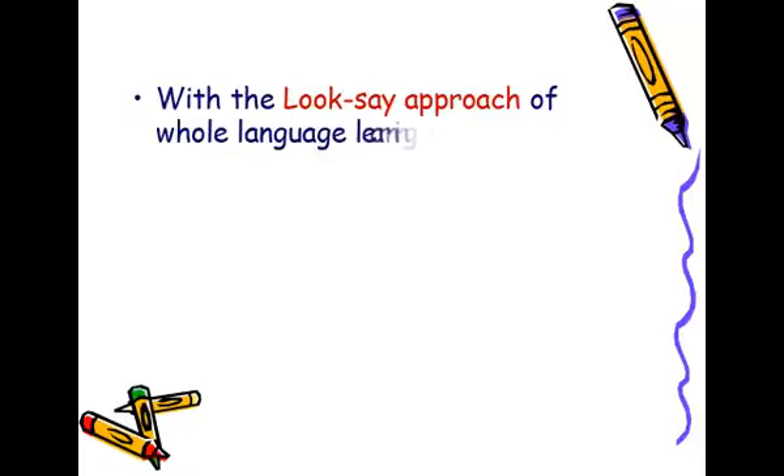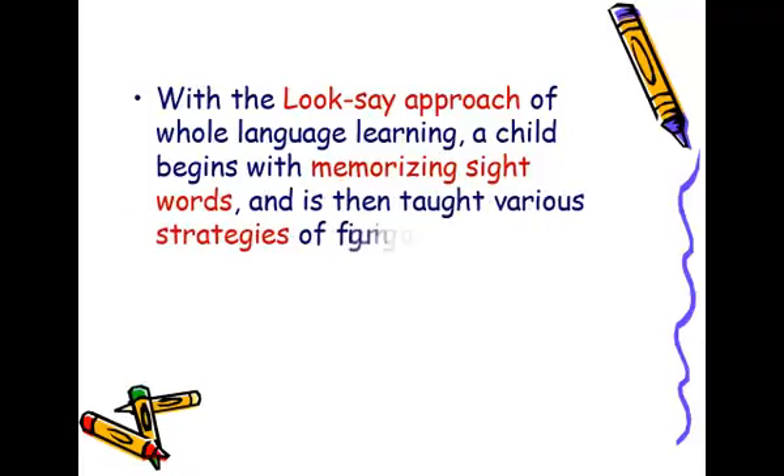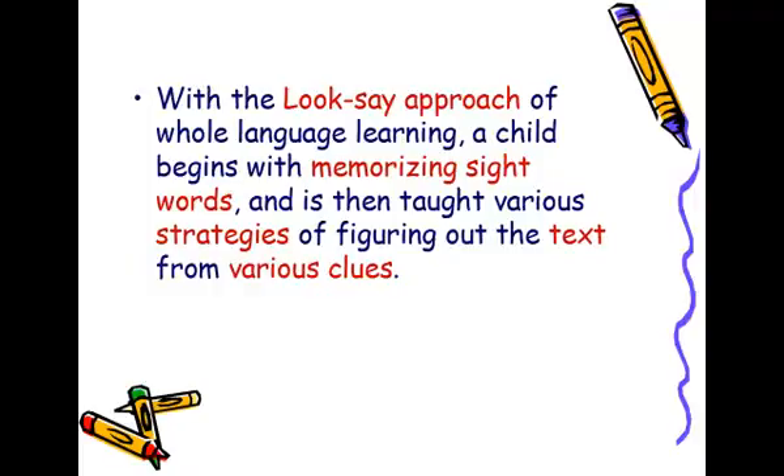With the look-say approach of whole language learning, a child begins with memorising sight words and is then taught various strategies of figuring out the text from various clues.